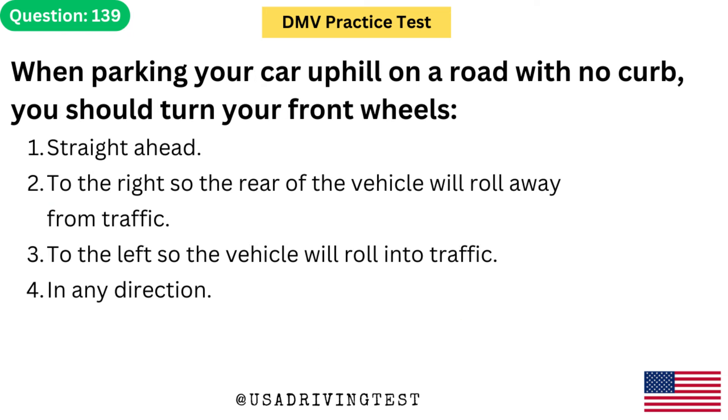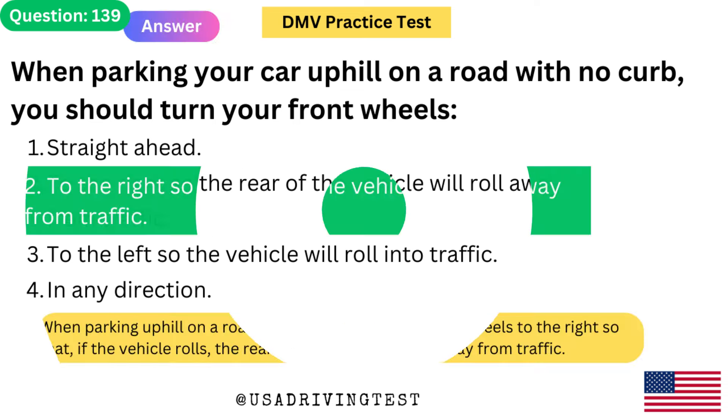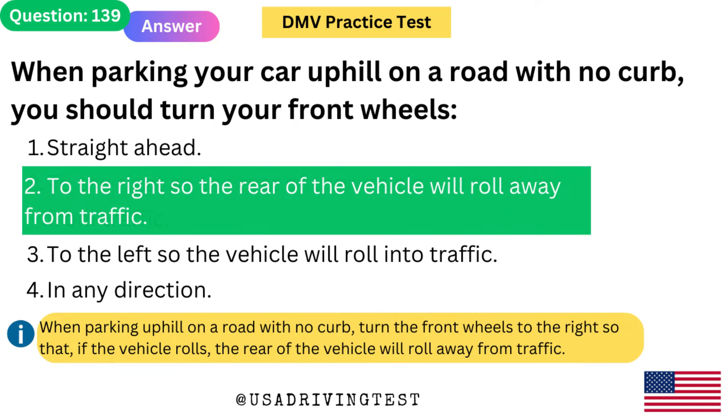When parking your car uphill on a road with no curb, you should turn your front wheels: 1. Straight ahead. 2. To the right so the rear of the vehicle will roll away from traffic. 3. To the left so the vehicle will roll into traffic. 4. In any direction. The answer is 2: To the right so the rear of the vehicle will roll away from traffic. When parking uphill on a road with no curb, turn the front wheels to the right so that if the vehicle rolls, the rear will roll away from traffic.